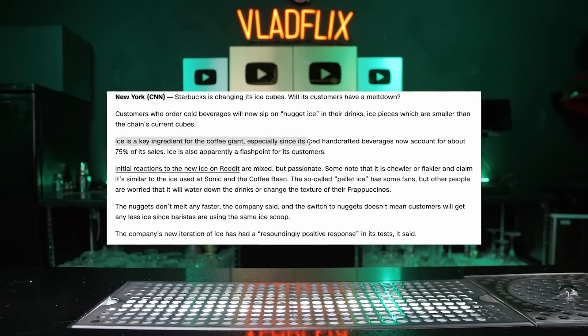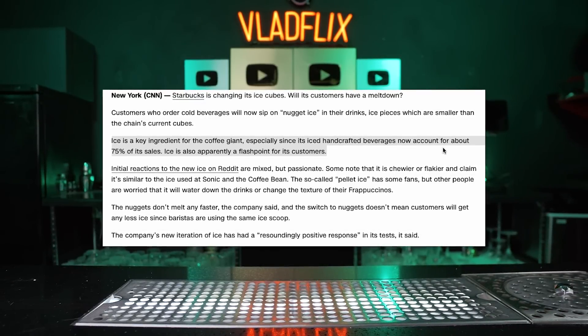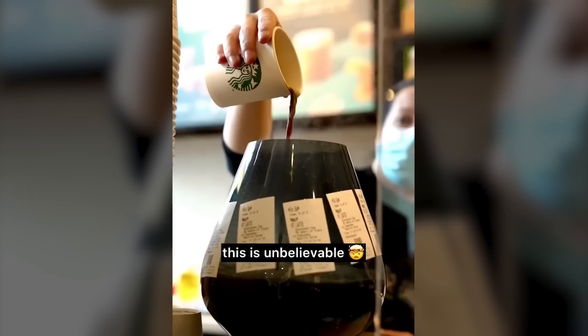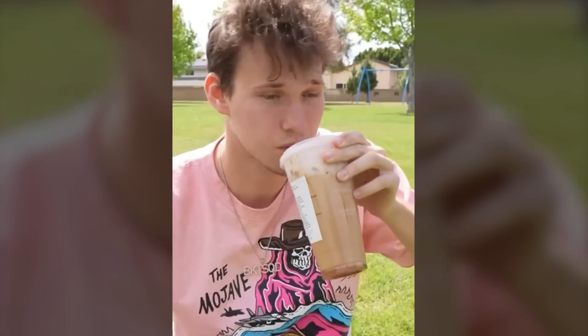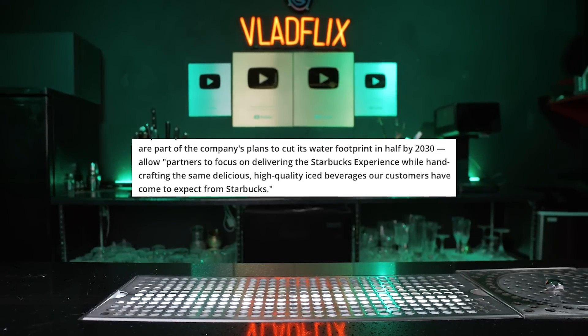This change comes in response to a skyrocketing demand for iced drinks, which now make up about 75% of its sales — thanks in part to short videos about custom Starbucks drinks. They also aim to slash their water usage by half before 2030.